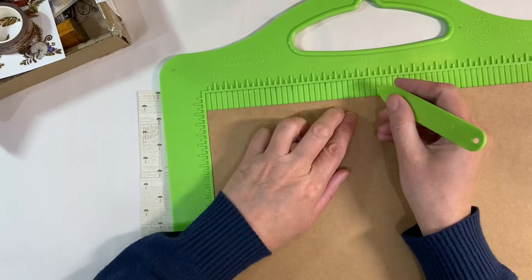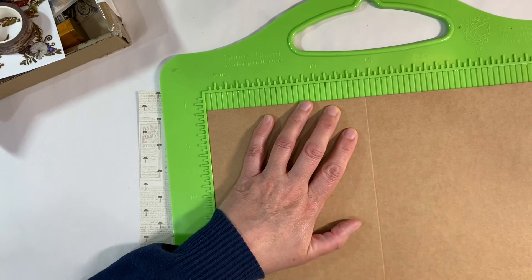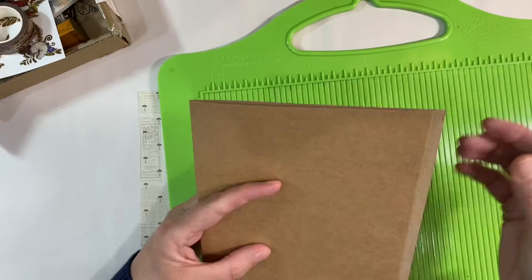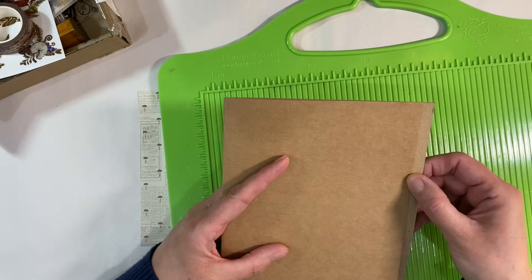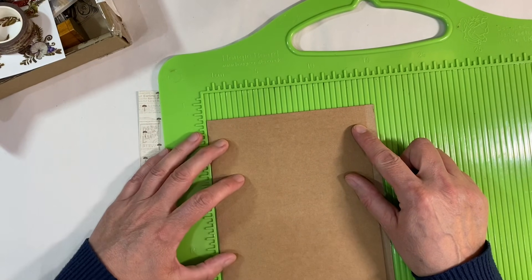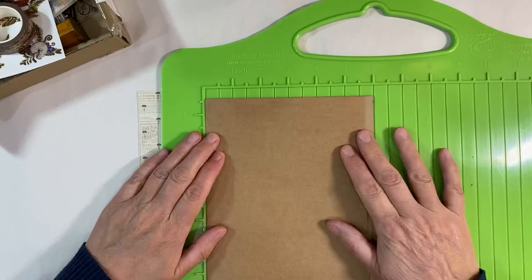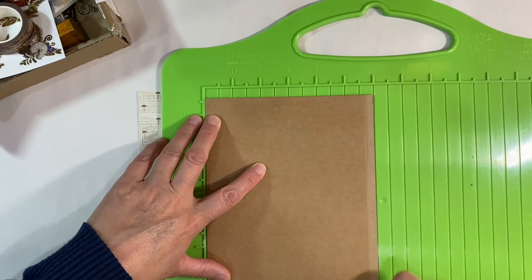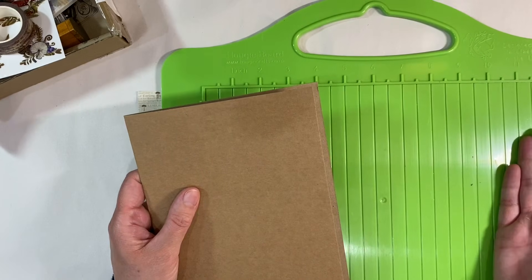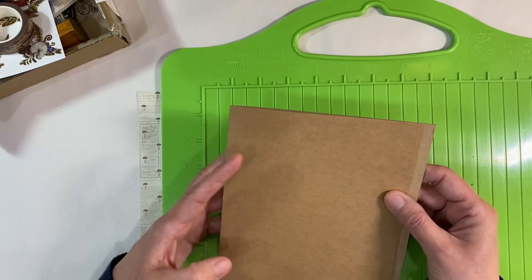My scoreboard measures 29 and a half centimeters. I'm going to score this at 14 and a half, so I'm just going to score down here a couple of times. You can score on your paper trimmer — I know that most of you have got a scoring application on your trimmers. Then I'm left with this overhang here, so I'm just going to trim that down. I think that is at five and a half inches. My board has inches and centimeters on either side, so sometimes it's just easier to work in one measurement.